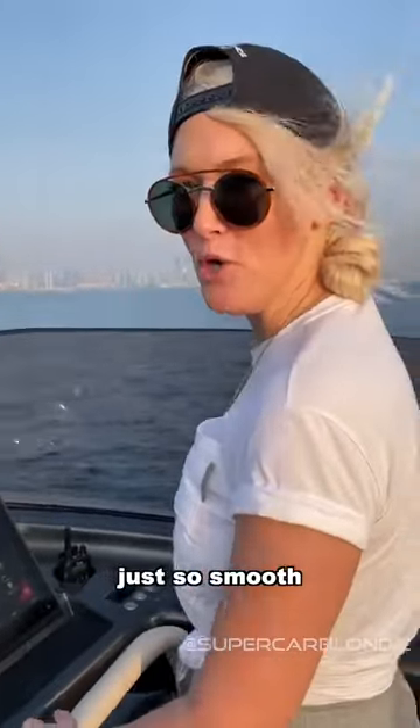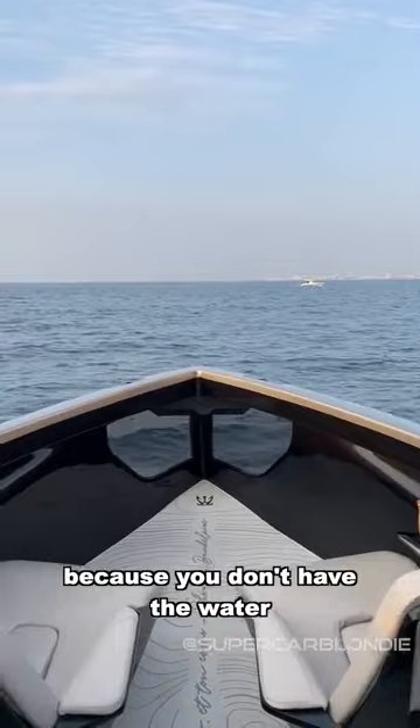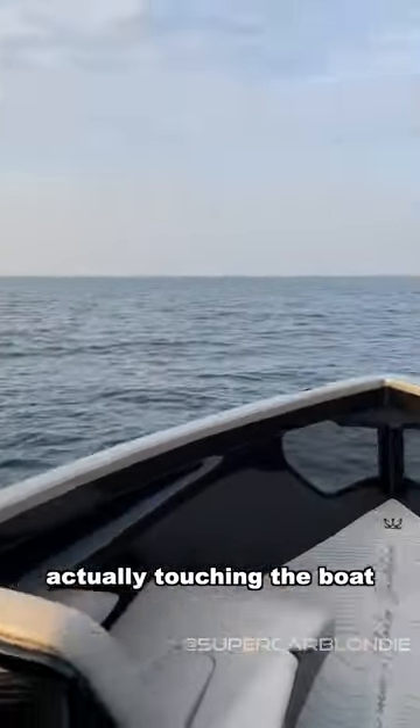I'm just so scared. We don't have the water actually touching the boat. Let's fly.